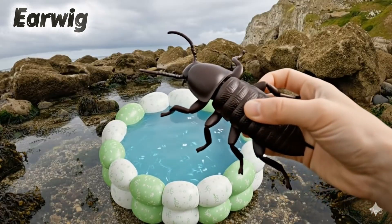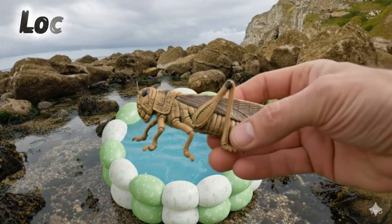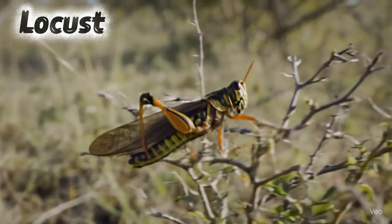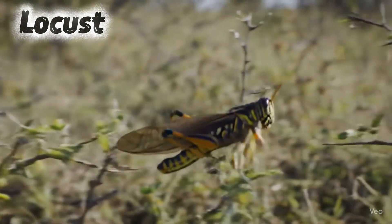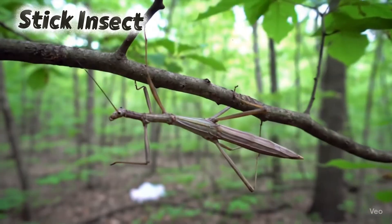Earwig. Earwigs have pincers on their tails. Locust. Locusts fly in big swarms. Stick insect. Stick insects look like twigs.